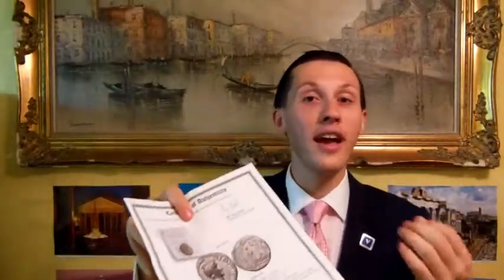So whether you're giving this as a gift or whether you would like to make what I believe to be one of the best investments out there, you may want to visit my site trustedcoins.com.